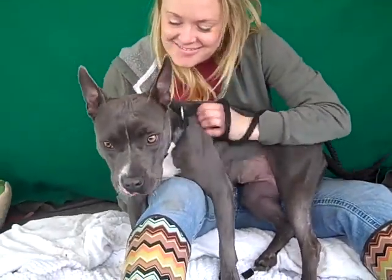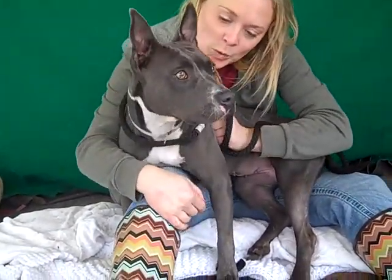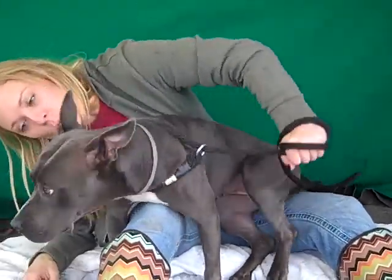Alright, this beauty is Erica. Erica's ID number is A4776006 and as you can see she's very responsive with some kisses.